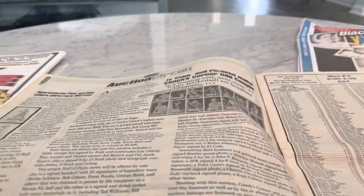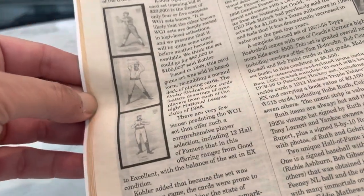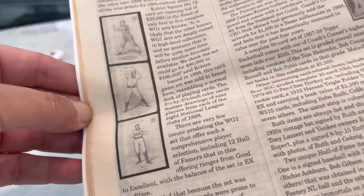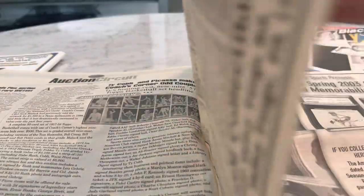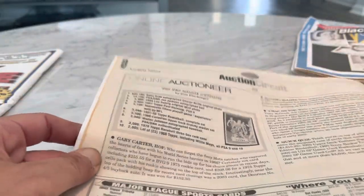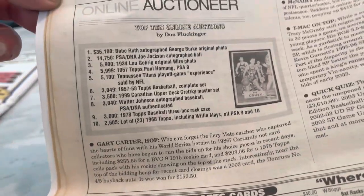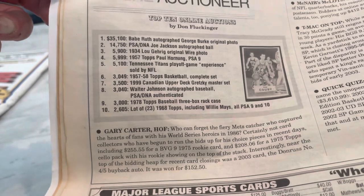How many of you remember getting this? And it features — this one features the WG-1 set. I've shown you guys my Ezra Sutton from that set. Let's take a look at these auction prices. See if we can get a good view there for you.